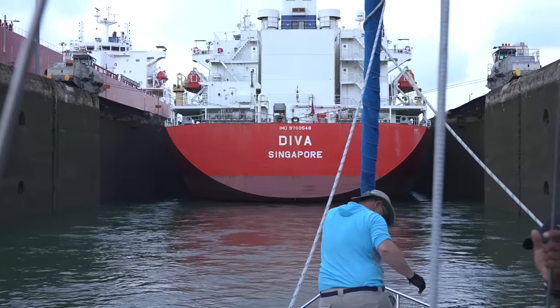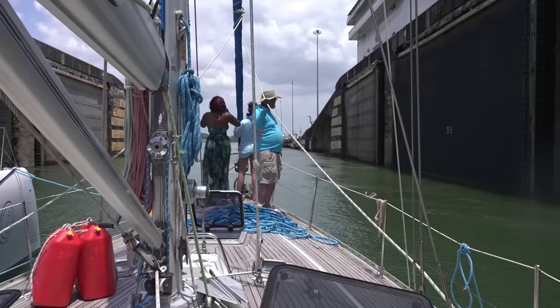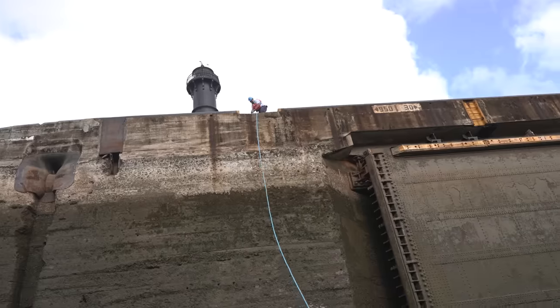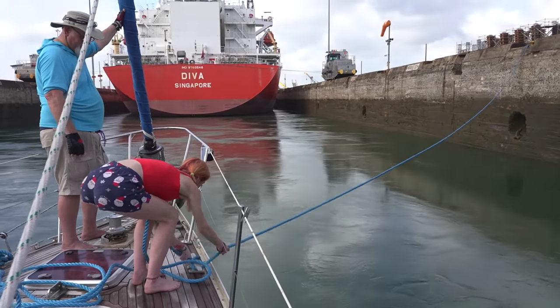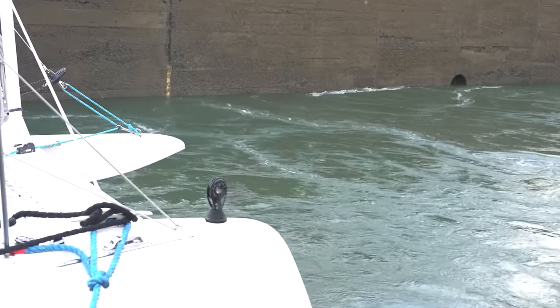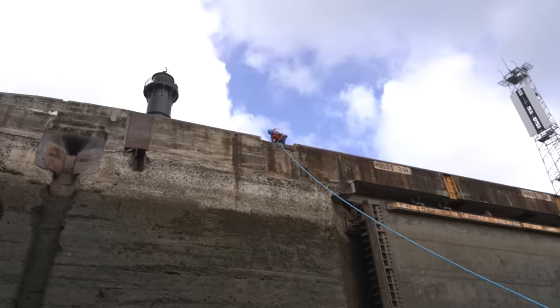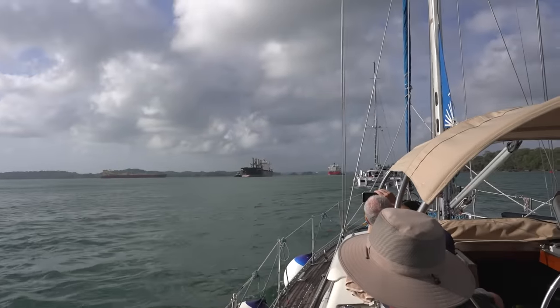The Panama Canal consists of a series of locks, channels, and an artificial lake that raise and lower ships as they traverse the Isthmus. The locks filling up are making the boats oscillate back and forth. The guys just have to keep taking up line. It's kind of scary because it looks like we're going to crash every time, but that's how it's done. All this water coming in very fast makes so much turbulence. The locks use a system of water chambers and gates to raise the ships from sea level to the level of Gatun Lake, an artificial lake created to allow navigation through the central portion of the canal.